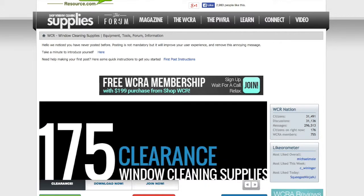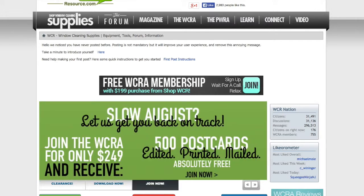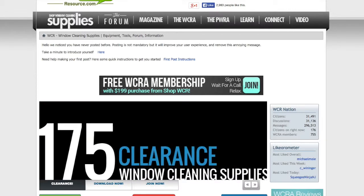Fortunately, we have a very good search mechanism in place, powered by Google. If you look up in the right corner here, there's a search bar, and you can search for pretty much anything window cleaning related, and it's going to return really, really relevant results.